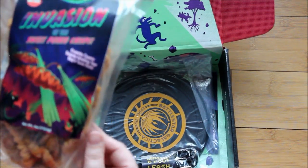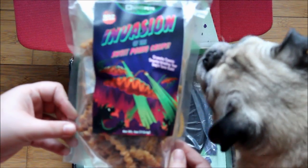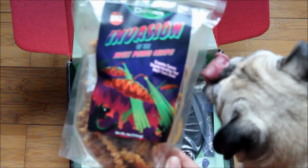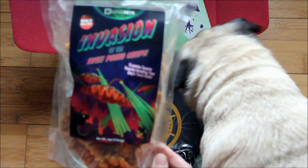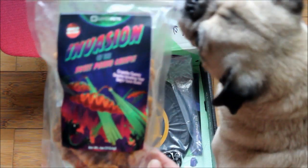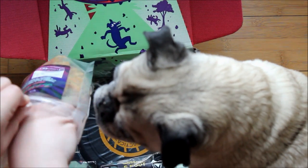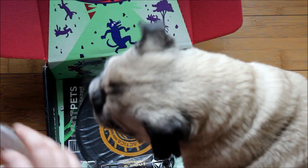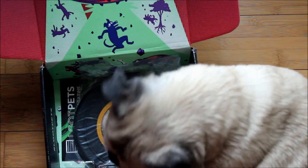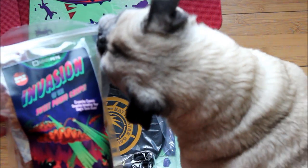I'm pretty impressed. I am pretty picky about anything edible I give my dogs, ingredient-wise — don't like any funny stuff in there. So far I'm very impressed with both months' treats, and someone is back for more. Sweet potato crisps are a hit with the Pug.